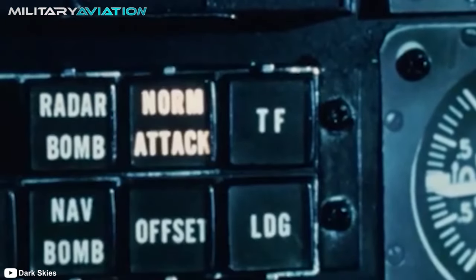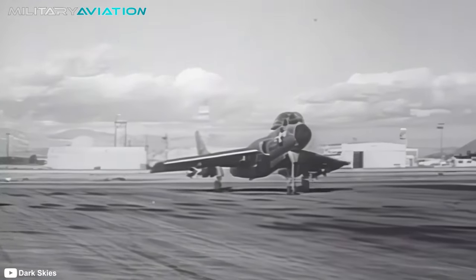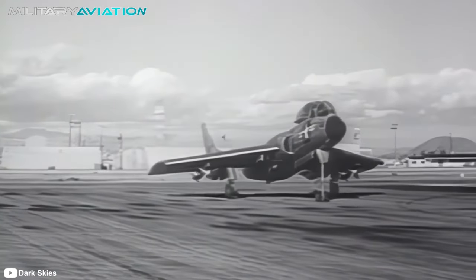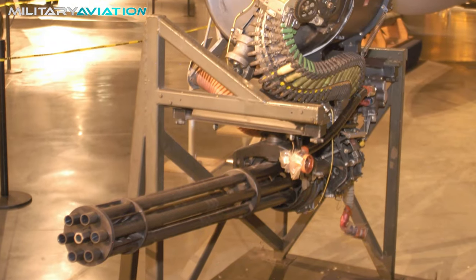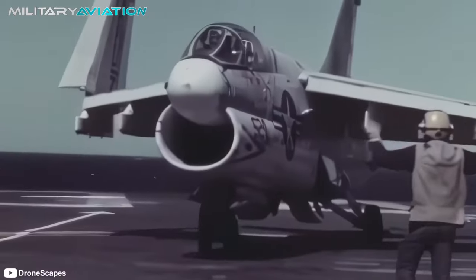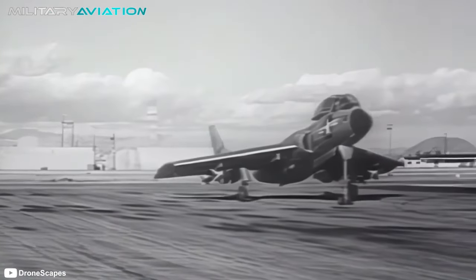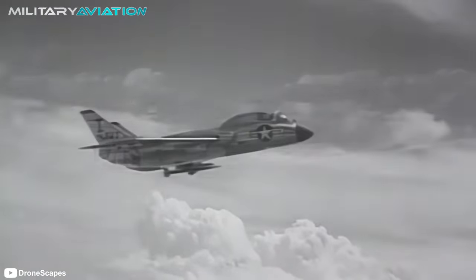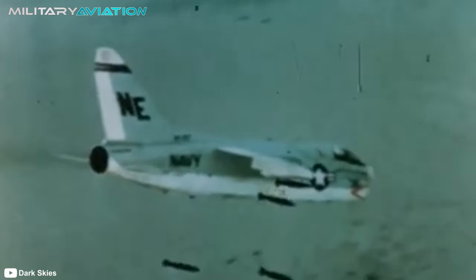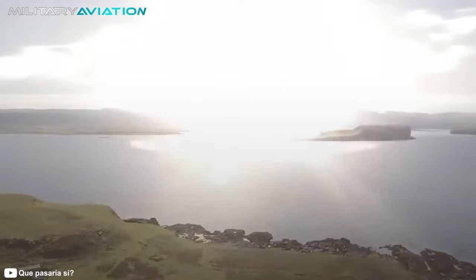One cannot overlook its variety of armaments. It started with a 20mm M61 Vulcan cannon with 1,030 rounds and continued with six underwing pylons and two under the fuselage, allowing for a payload of 6,800 kg. It could carry a combination of Mark 82, 83, and 84 bombs, laser-guided Paveway bombs, and nuclear bombs such as the B-28, B-57, and B-61.